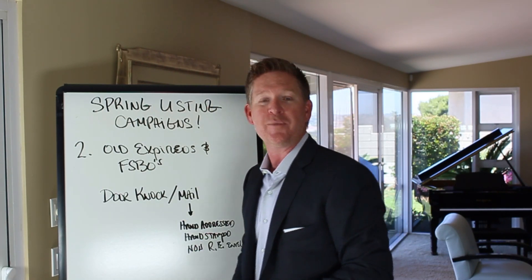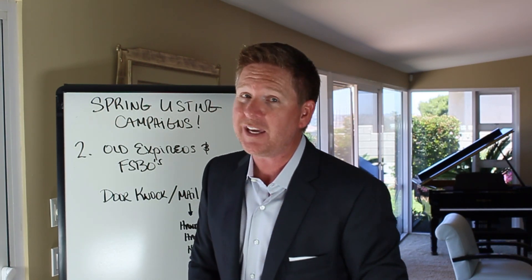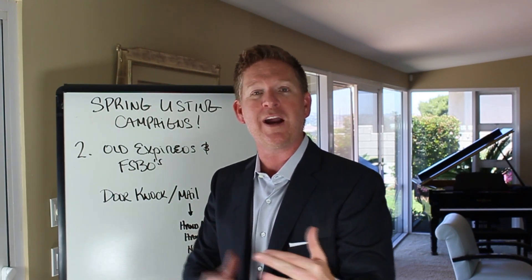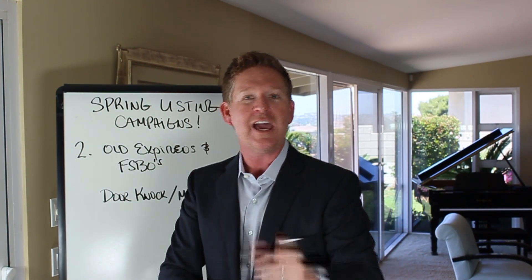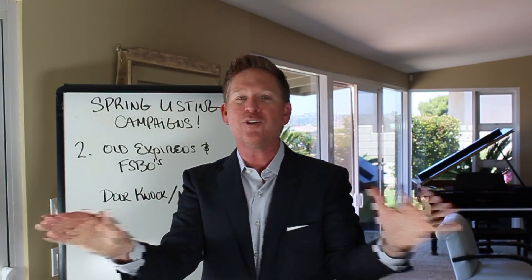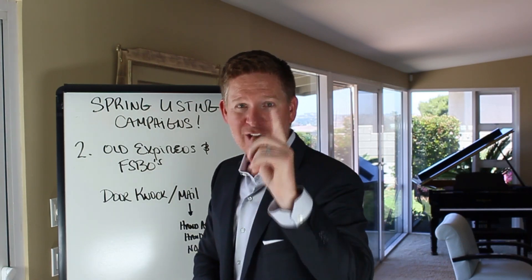You've now got two strategies. Have you been sending out those text messages? You better be. Pull up every old expired, canceled, withdrawn, and for-sale-by-owner and go after them. No complaining about no inventory — let's focus on solving the problem. Get out there and take action.